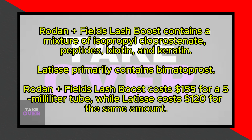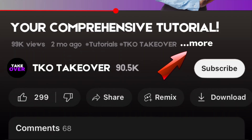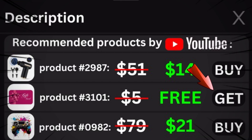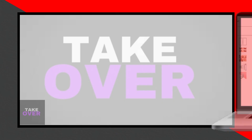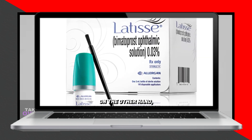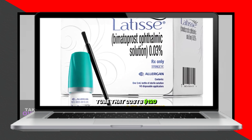The main difference between these two serums lies in their ingredients. Rodan + Fields' Lash Boost incorporates a mixture of isopropyl cloprostenate, peptides, biotin, and keratin. These ingredients help strengthen and nourish your lashes, promoting growth and enhancing their overall appearance.